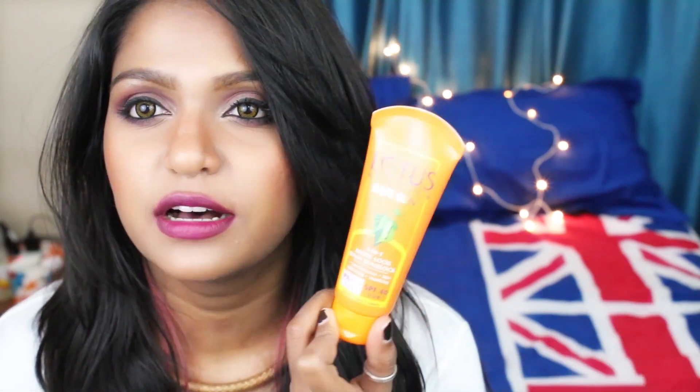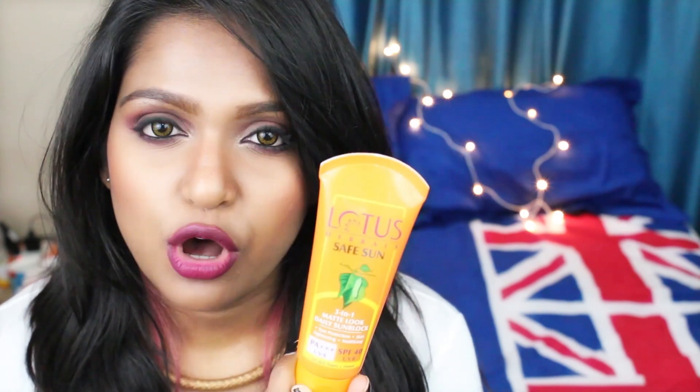First, let me start with the skincare products I'm loving right now. The first one is this Lotus Safe Sun sunblock. I'm loving this because it has a matte formula. I usually go for gel or matte-based products because my skin is already really oily. This is the three-in-one matte look daily sun block and I've been using this for a while now.